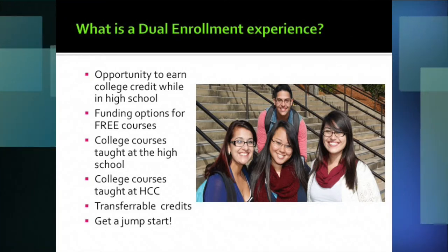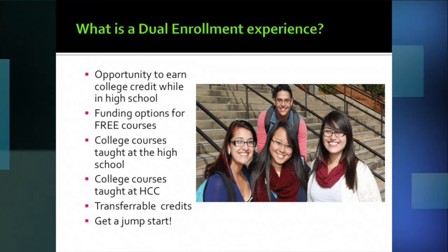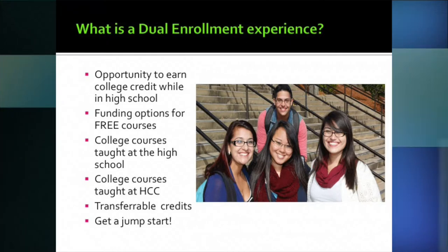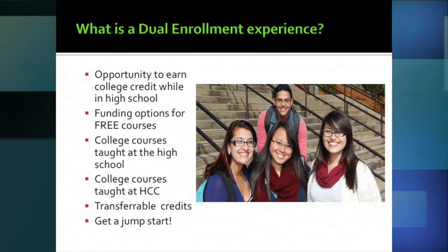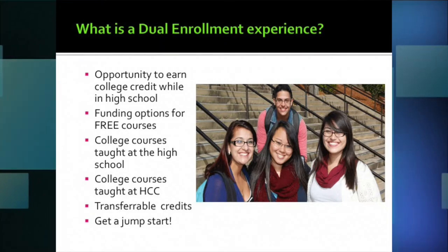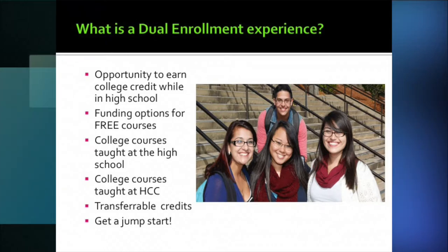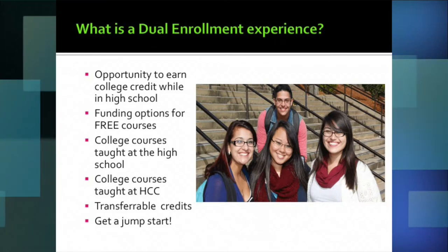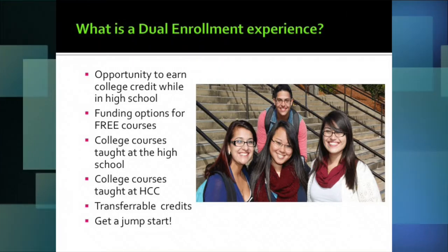Regarding transferable credits — some students choose to use these credits towards an associate degree at HCC, and many students I work with choose to transfer credits to four-year colleges or universities. A big part of my role is advising students on course selection based on their individual goals after high school, so we pick the right course usable toward an associate or bachelor's degree. Some schools don't accept dual enrollment credits, so it's a great question to ask during campus visits or at college fairs.